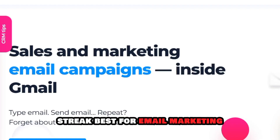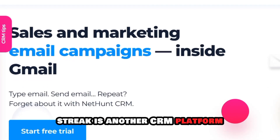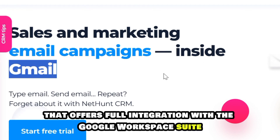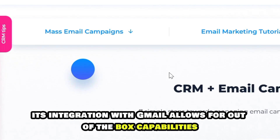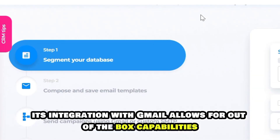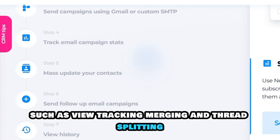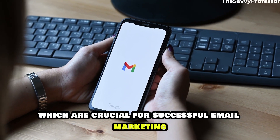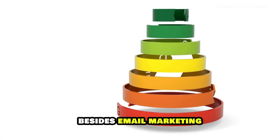Streak, best for email marketing. Streak is another CRM platform that offers full integration with the Google Workspace suite. Its integration with Gmail allows for out-of-the-box capabilities such as view tracking, merging, and thread splitting, which are crucial for successful email marketing.